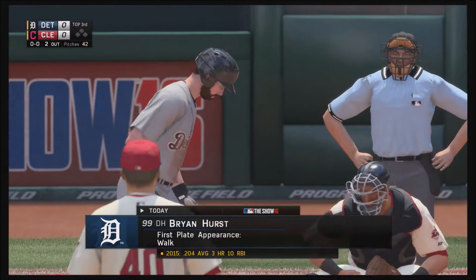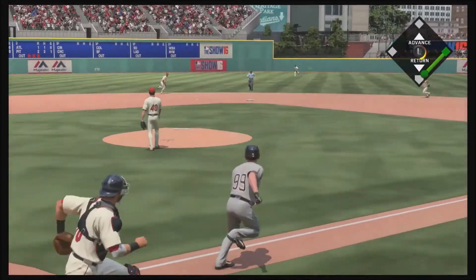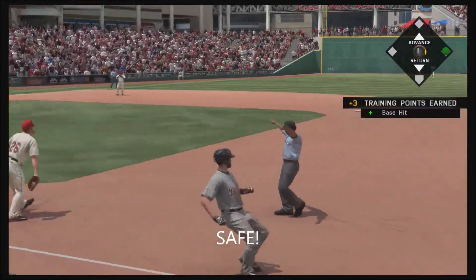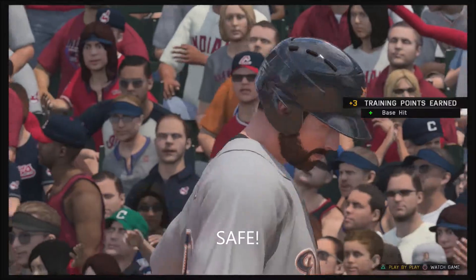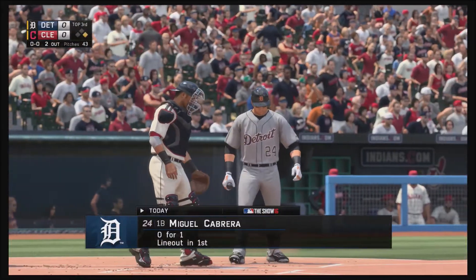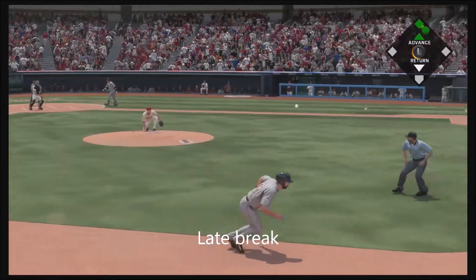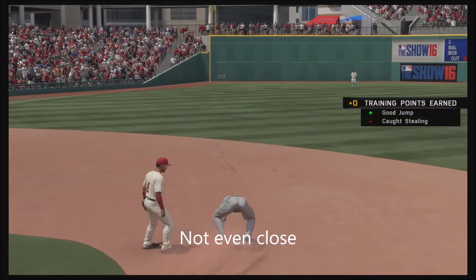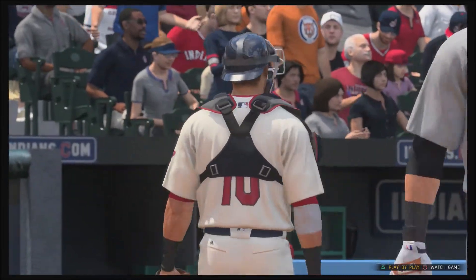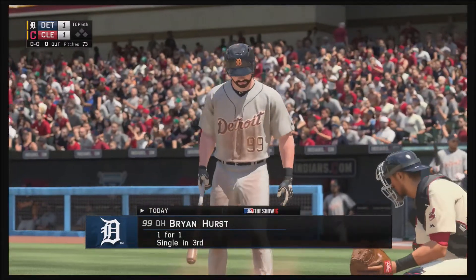Stepping in and ready for another shot, but grounded back up the middle. Linder ranging up the middle and they will not get him at first as he's able to leg out the throw. Miguel Cabrera will get a shot here with two away. Runner goes, pitch is a called strike, the throw — and he'll be tagged out at second base, trying to get into scoring position, but instead the inning is over.